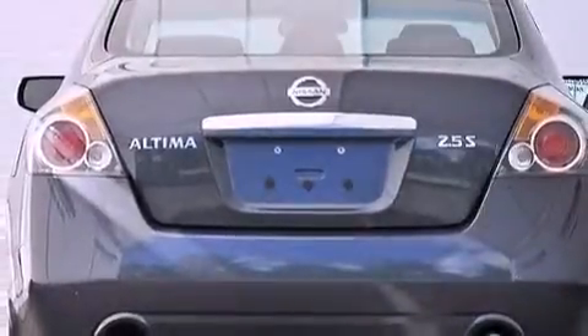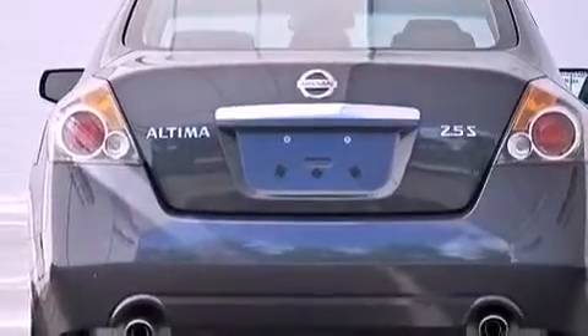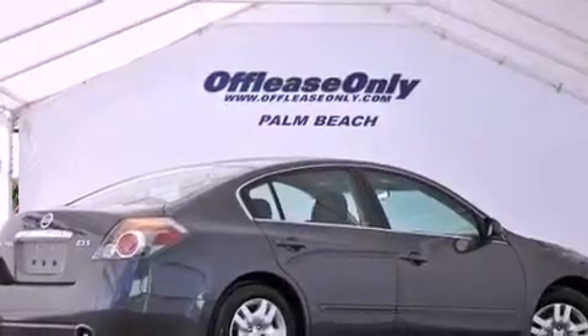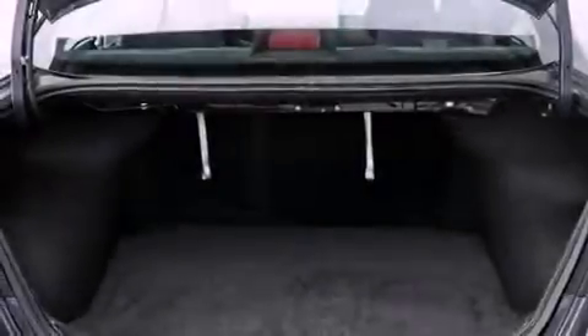All of the following features are included: a multi-link rear suspension, a low tire pressure indicator, cruise control, a CD player, an engine immobilizer theft deterrent system, and a passenger-side vanity mirror.